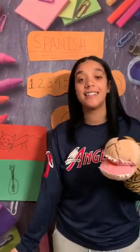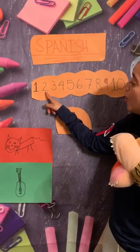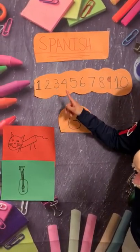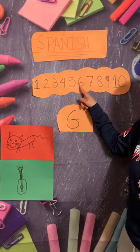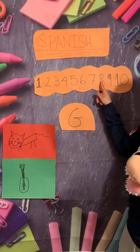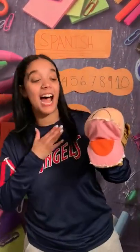And now we're gonna do it in Spanish. Uno, dos, tres, cuatro, cinco, seis, siete, ocho, nueve, y diez! Good job, friends!